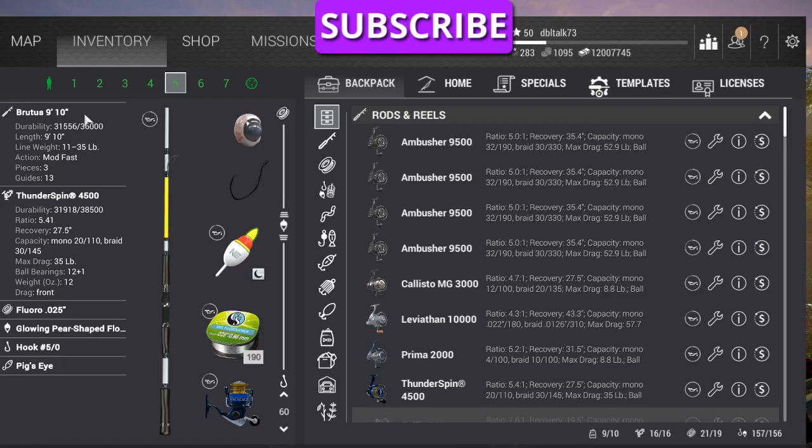For number five I'm also going to use a float, because not everybody's got down rods, so hopefully we can catch one with a float as well. We'll be fishing the same spot as we will with the down rods: a British 910 Thunderspin 4500, 0.25 fluoro, the glowing pear-shaped float, five-aught hook, and pig's eye.